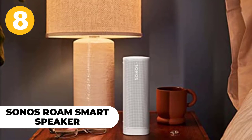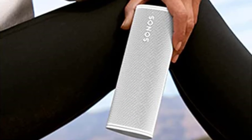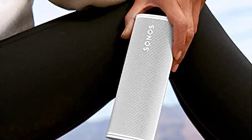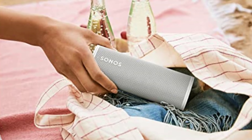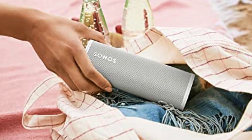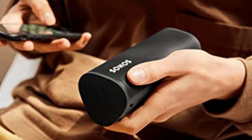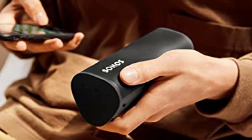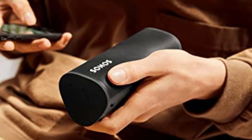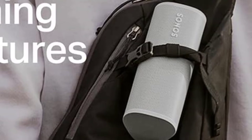Number 8: Sonos Roam Smart Speaker. The Sonos Roam is the latest in Sonos' line of smart speakers. It enables access to all your favorite music services and can be used wirelessly through a device like an iPhone or computer. It connects seamlessly with other speakers from the same company, so you can create a home sound system that sounds great. The design is sleek and compact, and the Roam features voice control, working with Alexa or Siri, as well as four microphones for listening and talking even at a distance.